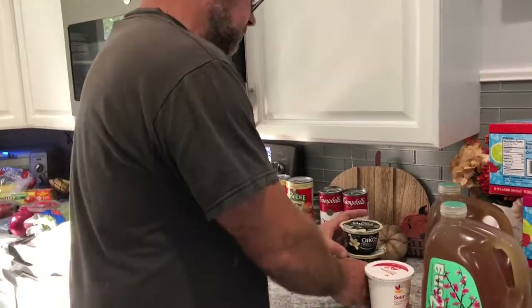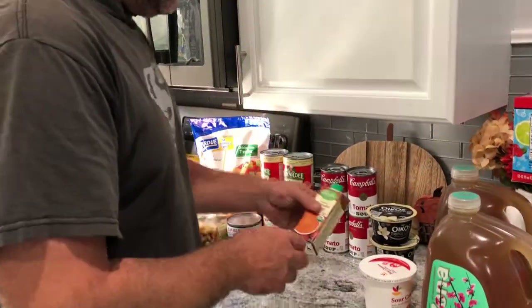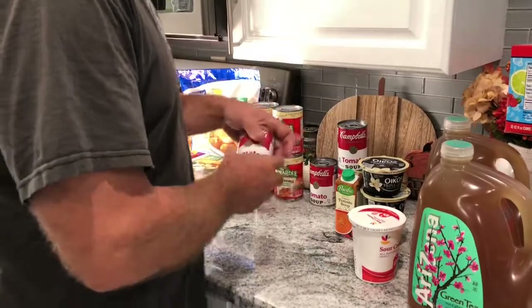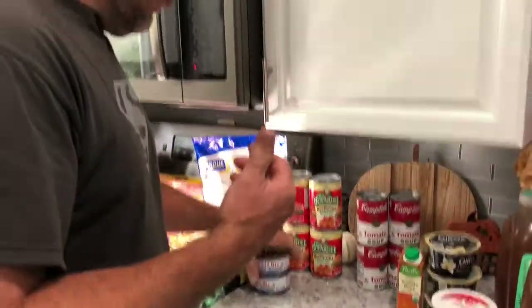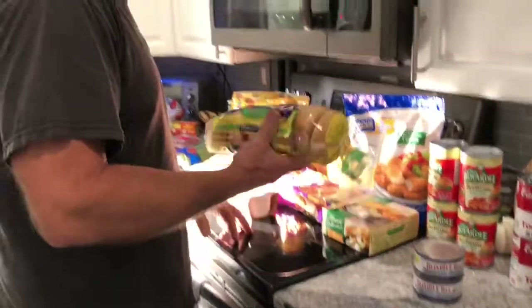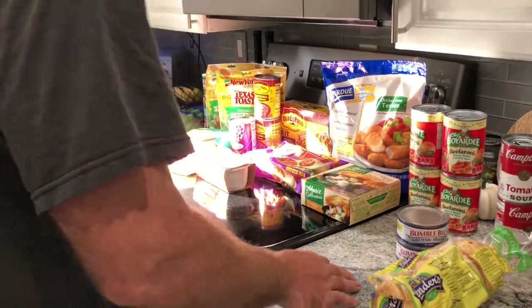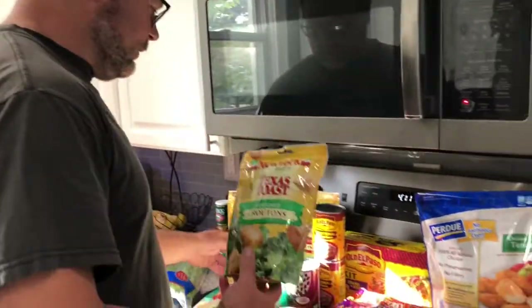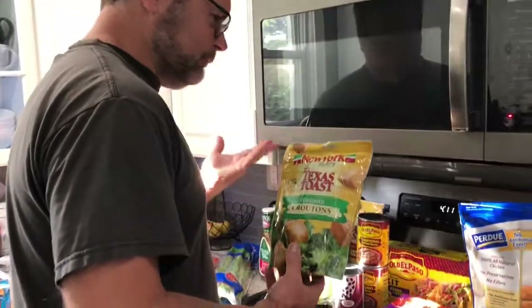Got tomato soup — which I don't eat — this is enough for the whole family. I thought it was bigger, and yes I did think it was bigger. Got Chef Boyardee — that's one of her favorites. Tuna — I don't eat that either. Bagels — I don't eat frozen bagels. But croutons — all right, we got something for me! Croutons are good for my salad. As you can see, we got enough for a couple nights of salad.